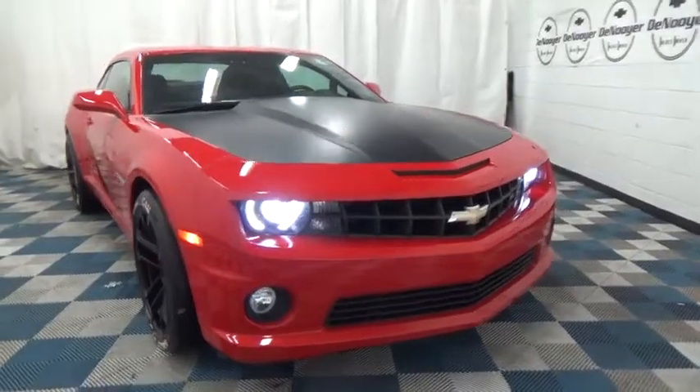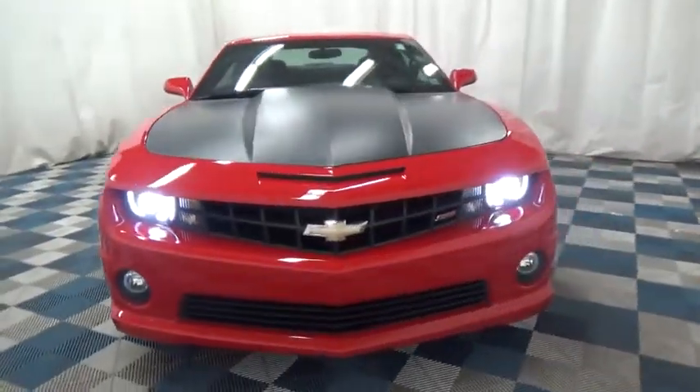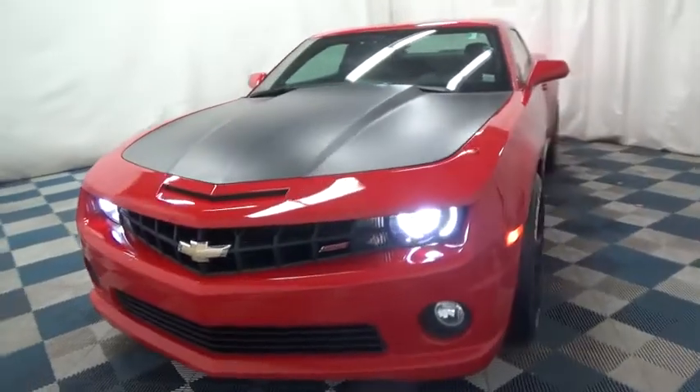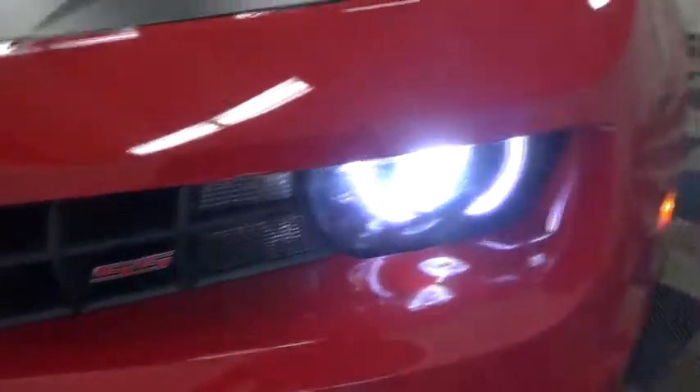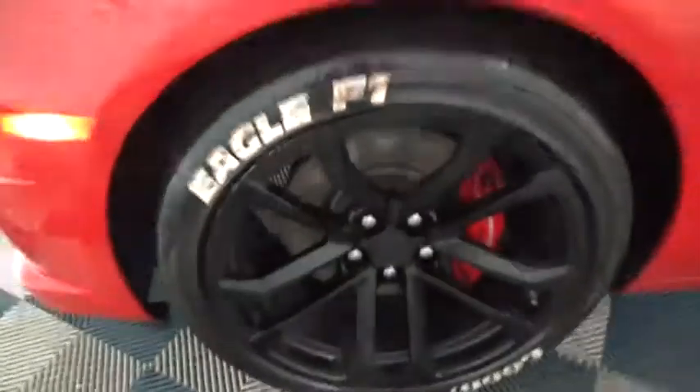The 2013 Chevrolet Camaro. Camaro was developed to be 21st century on every level, from its awe-inspiring design, to its outstanding performance, to its impressive efficiency.